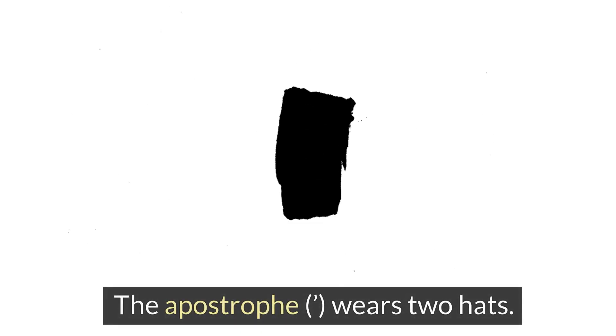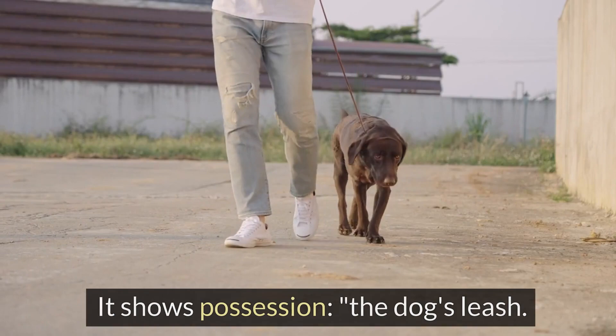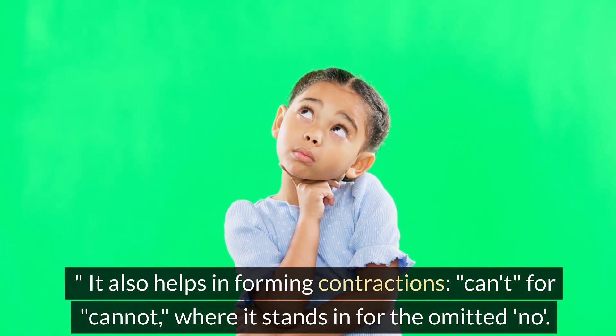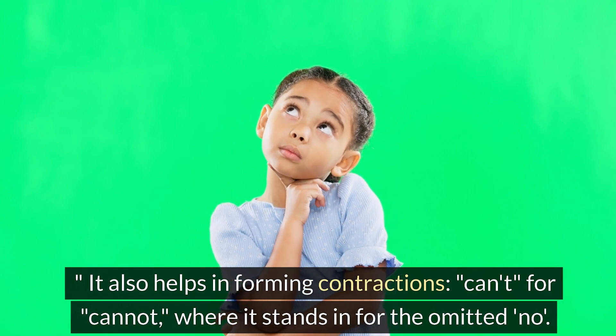The apostrophe wears two hats. It shows possession — 'the dog's leash' — and it also helps in forming contractions, such as 'can't' for 'cannot,' where it stands in for the omitted letters.